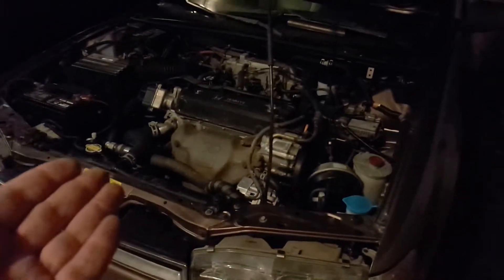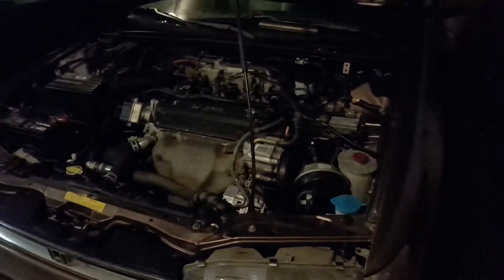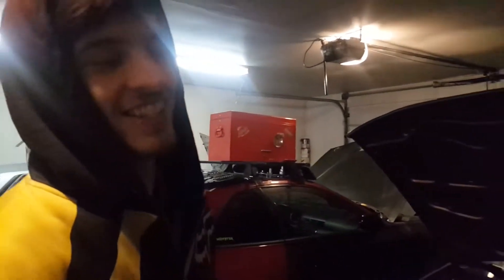Yeah, totally fucked. And so now we got this to play with. And it's also way lighter than the wagon, so that's kind of also a bonus. And a lot more sleeperish, because no one would expect a freaking Accord sedan. Especially one with brown interior, yeah, and rust.